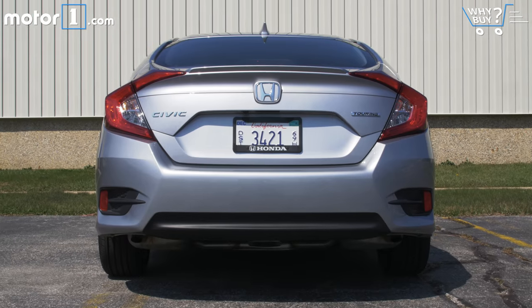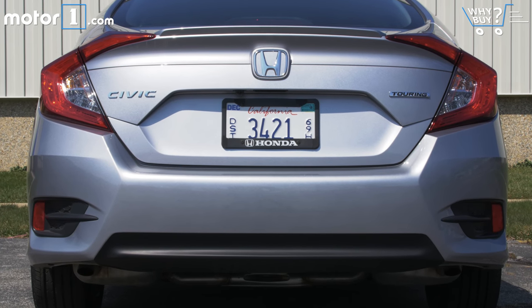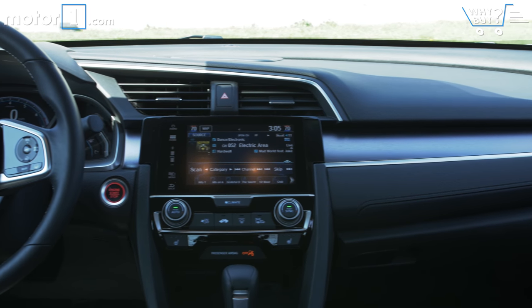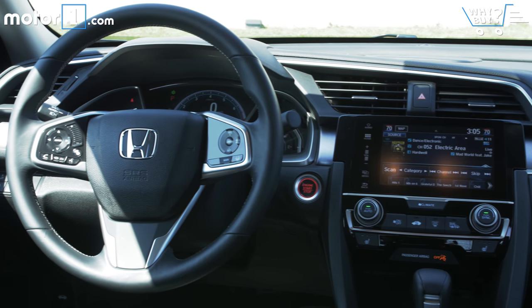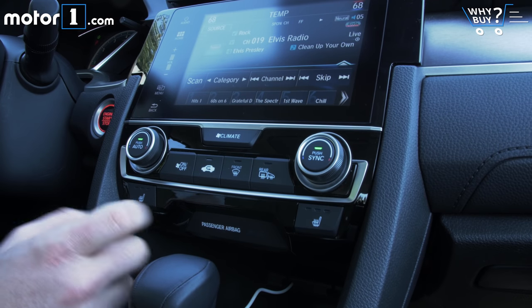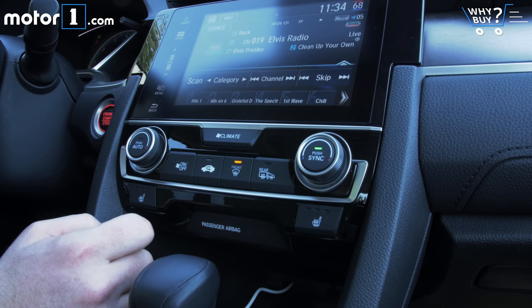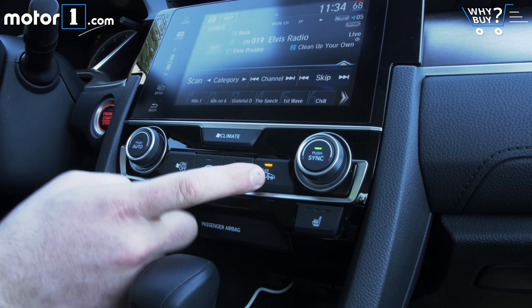How much is it? Every compact car on sale in the US is competitively priced — this is a cutthroat space — but the Civic range tends to command a small premium at every trim level. With the base car starting at $18,640, the Touring at $26,500, and our test car having an MSRP of $27,335, go ahead and insert your 'car I'd rather have for almost $30,000' complaint here — we'll look the other way.